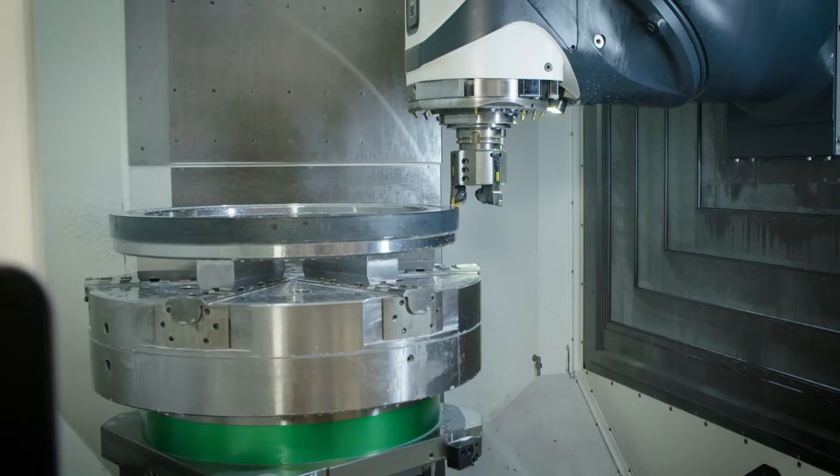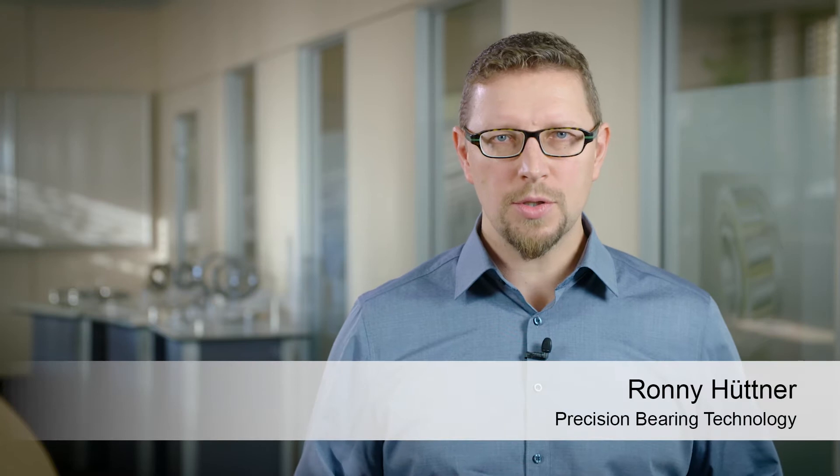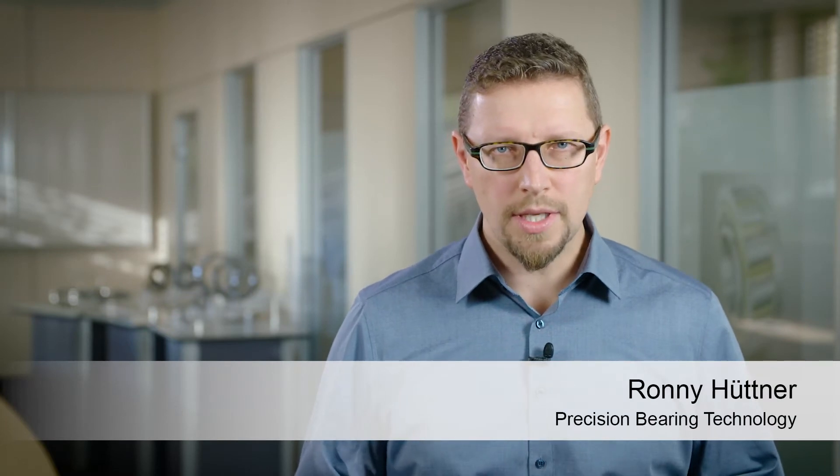The operator can schedule bearing replacement and avoid unplanned machine downtimes. Recording the load data, particularly for the main spindle, also allows potential overloads to be made transparent.